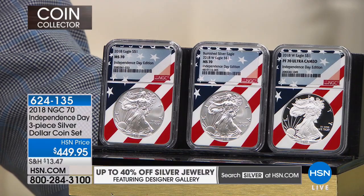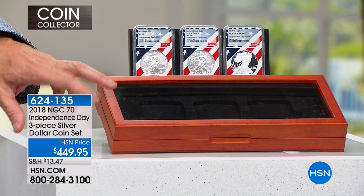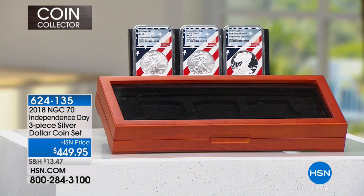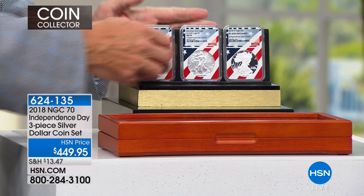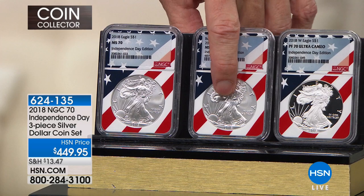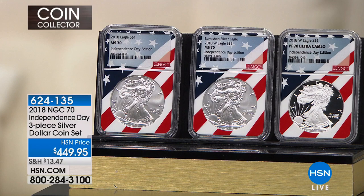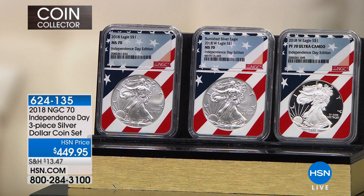Not only am I holding the price on these, but look at the presentation box — this is our three-coin window box, probably $39.95, which comes included as part of the deal. So you're looking at about $139 a coin. My regular proof coin is $179.95 — no Independence Day, no Flag Core, nothing. My regular price on the Mint State is $149.95, and the burnished is $99.95. But to get all four of them at $449 — unprecedented rarity for no additional cost over my normal pricing — that's your opportunity.